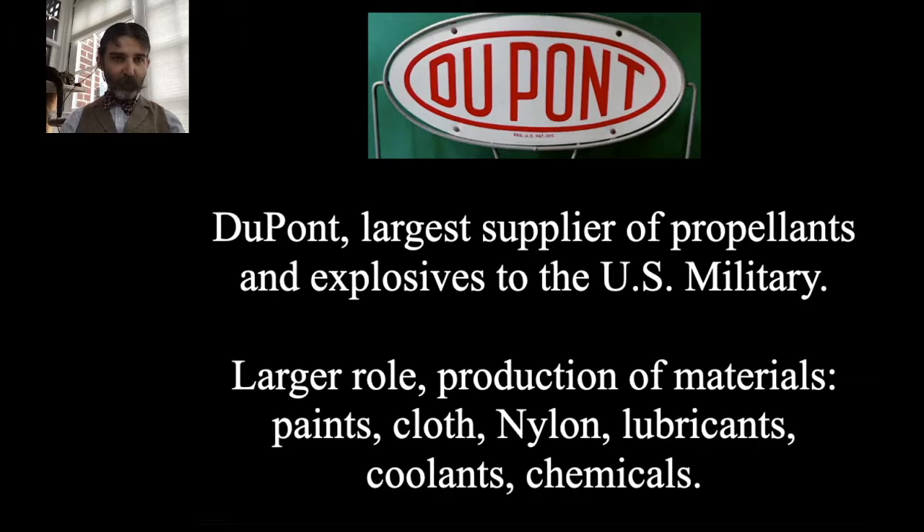In World War II, DuPont was the largest supplier of propellants and explosives to the U.S. military, but their even larger role was in materials — paints, cloth, nylon. Nylon was immediately turned over to military uses in World War II, so ladies couldn't get nylon stockings because it was used for things like tow ropes for gliders, parachutes, and many other applications. DuPont also made lubricants, coolants, and chemicals. This was a role they had taken on in the run-up to World War II.